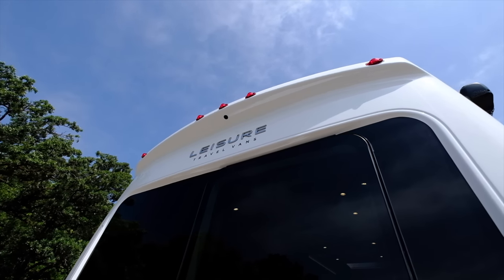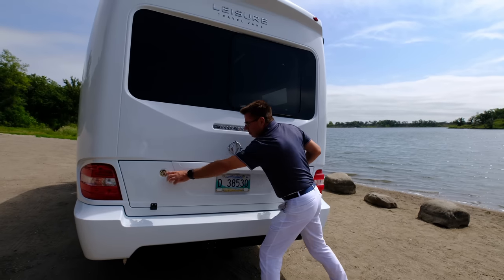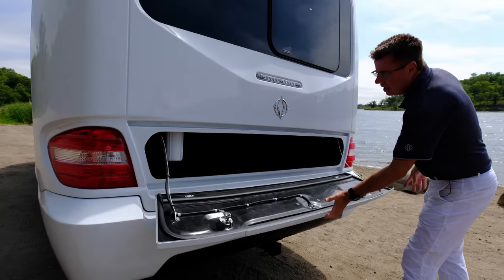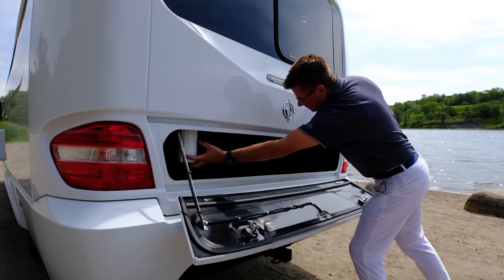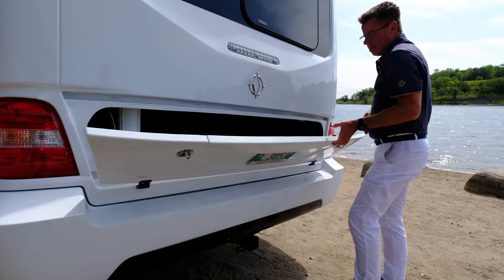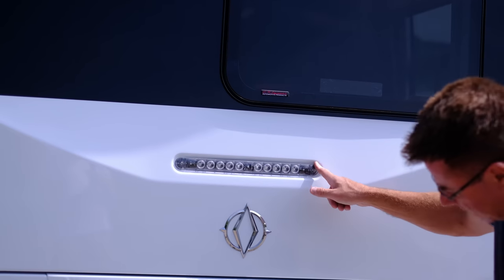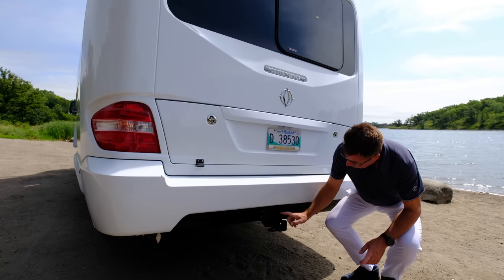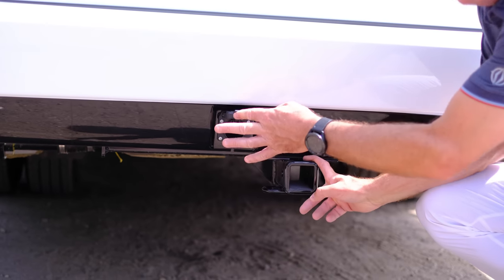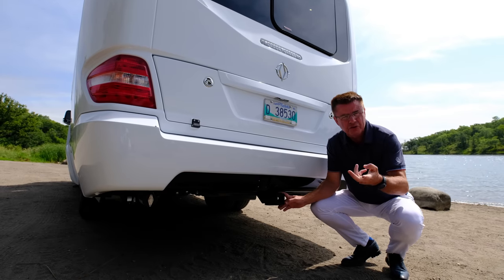At the back of the motorhome we've got our emergency escape window, our integrated backup camera, LED lights, and more storage. I love this place for golf clubs — look how deep it is, a couple of sets of golf clubs in there, no problem. I love the automotive-style lighting, and we have a third brake light as well. Down below we've got our 5,000-pound receiver hitch and seven-pin connector for towing. The Mercedes-Benz chassis has a GCW of 15,250 pounds.